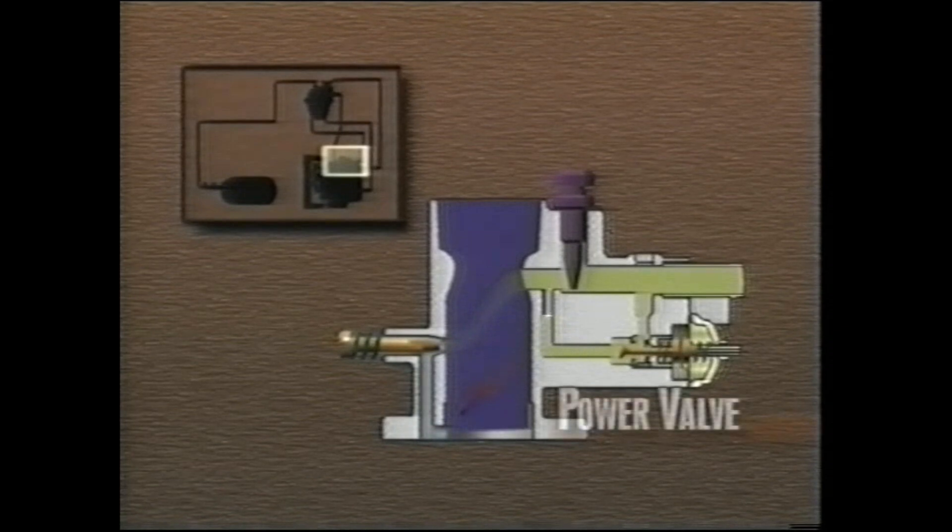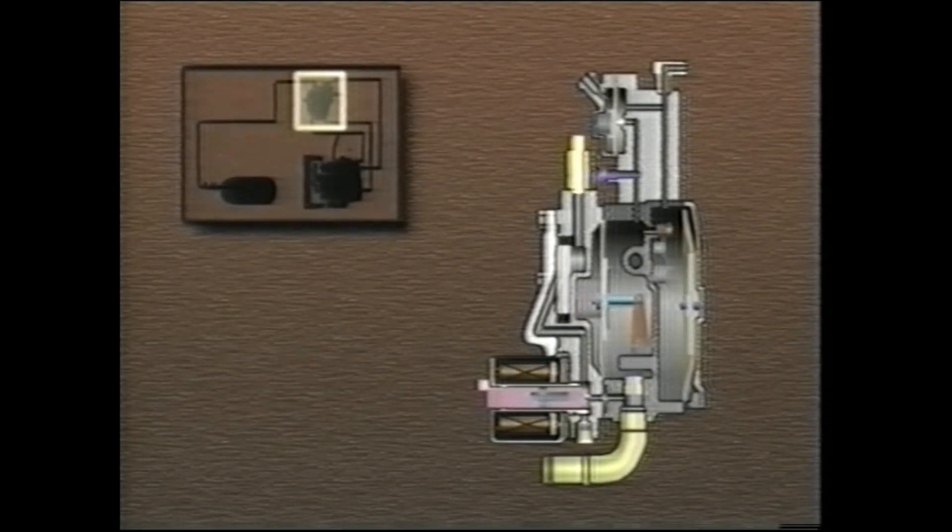An LPG carburetor has a built-in power valve operated by vacuum from the intake manifold, which supplies additional fuel when the engine is under a heavy load. When the engine begins to crank, the solenoid valve opens, and LPG which enters the regulator from the filter flows into the primary chamber. As LPG enters the primary chamber, it expands, dropping in pressure to become a vapor.